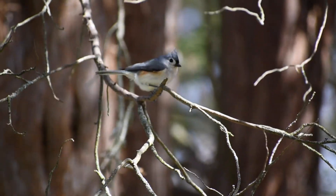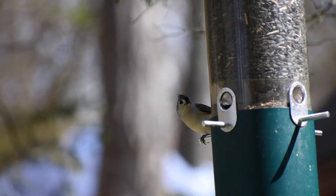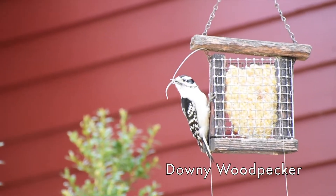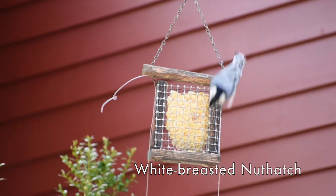Tufted titmice — I love the way they look, kind of very sleek and smooth gray with that little tuft on top of the head. Downy woodpeckers love the suet, though they will eat the sunflower seed sometimes. White-breasted nuthatches come to the suet too but also the sunflower seed.